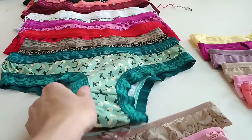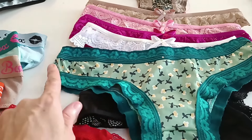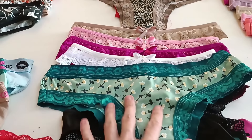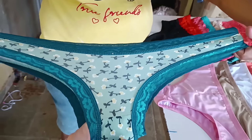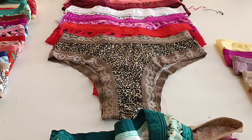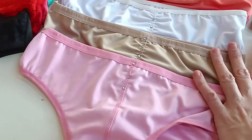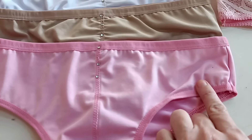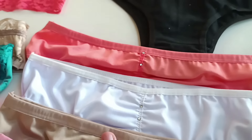Tem ela também mais larguinha. Esse modelinho vende bastante, ele é mais larguinho e bem confortável. Tem ele estampado e também liso. Que linda no animal print! Essa veste até um 44. Pedrinha também tem em 10 cores, essa daqui vem em 3 pedrinhas. Olha o acabamento dessa peça, que perfeita! Todas as peças são em 10 cores.